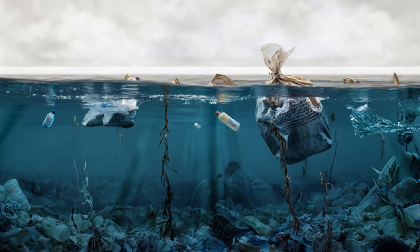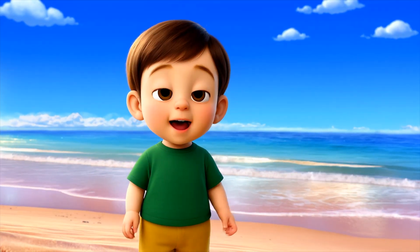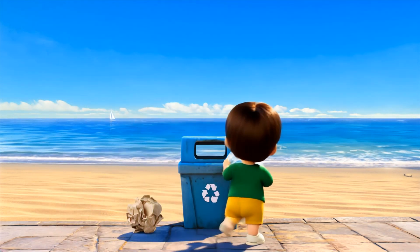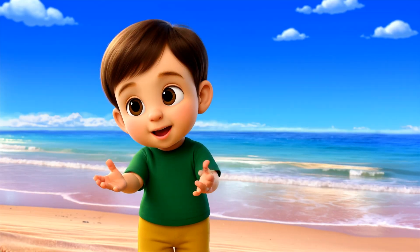Oh no — trash doesn't belong in the ocean! It can hurt our sea friends. We can help by throwing trash in bins and recycling. Let's be ocean helpers!